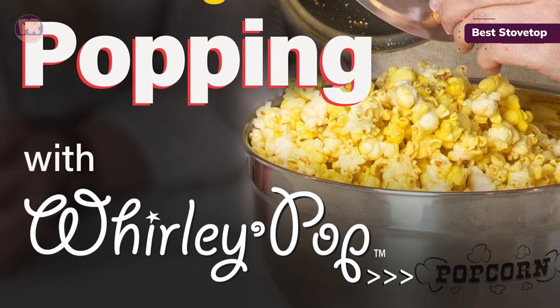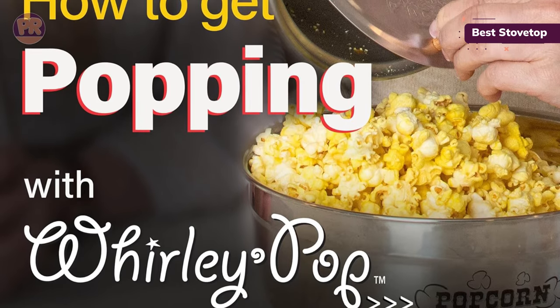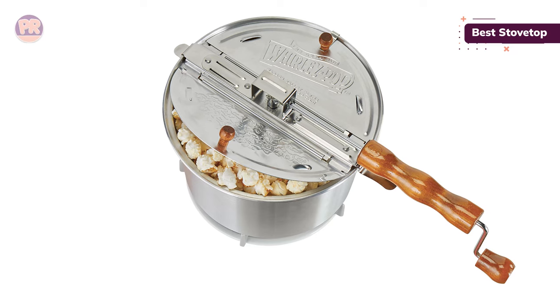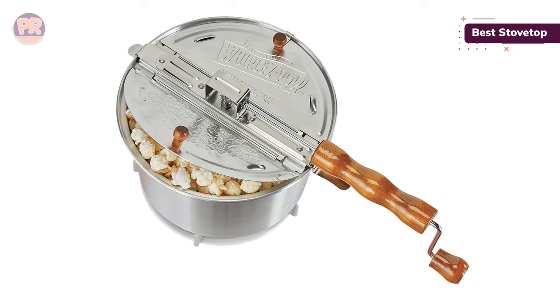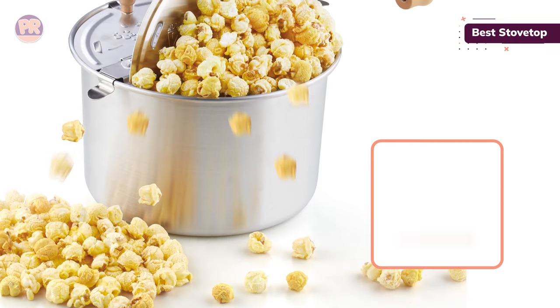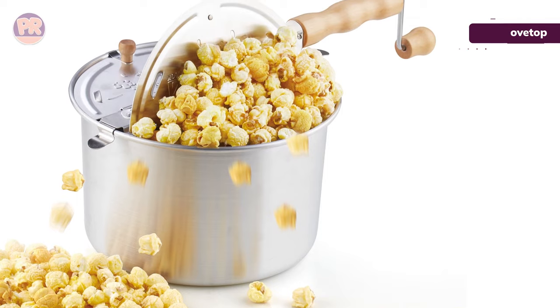While using this traditional method has its perks, there are also some drawbacks. Storing this popcorn maker is a bit awkward and you do have to be more hands-on with the manual cranking mechanism. However, using the original Whirly Pop is an experience in itself and is ideal for anyone who wants better control over the taste and cooking level of their popcorn.